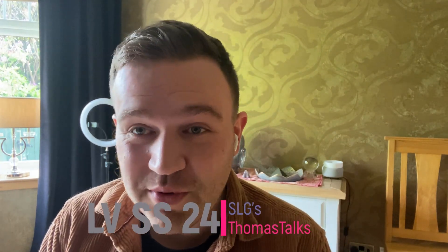Hello and welcome back to Thomas Talks. It's been a moment. I may as well get off the first one. Apologies, there's not been a Louis Vuitton kind of video on this channel for a wee while.